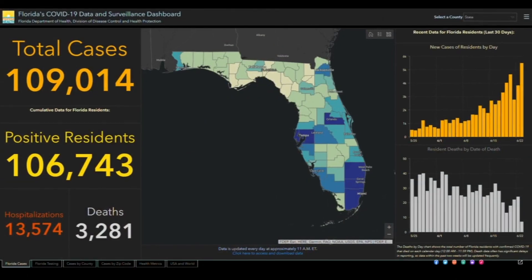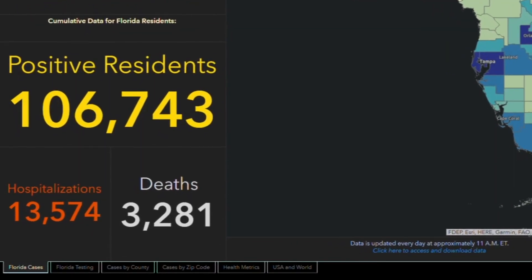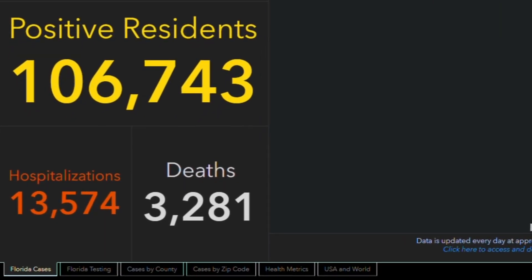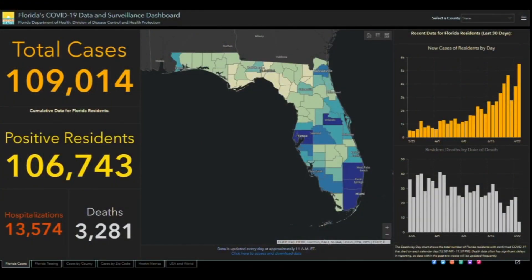A vocal critic of the state's dashboard is Rebecca Jones, a former health department employee who had a hand in designing Florida's dashboard. She points out the total number of deaths on the state's dashboard does not include non-residents who died in Florida — people who actually died in a Florida hospital. Jones acknowledges the state does publish this information, but it's not outright on the dashboard, and you have to know where to look to find it.